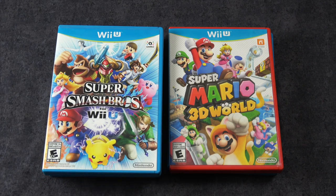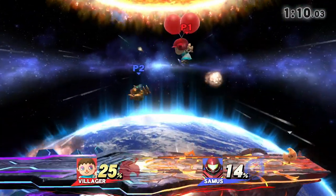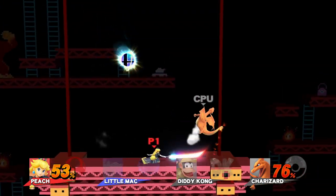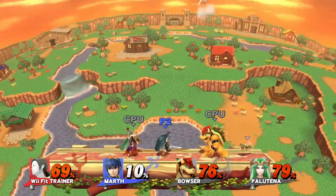Super Smash Bros for Wii U. I gotta admit that I don't actually know much about this game. I don't really play this series very much. And this particular one, I think I played for maybe an hour against Kelsey, and she utterly destroyed me. We had a good time, though.